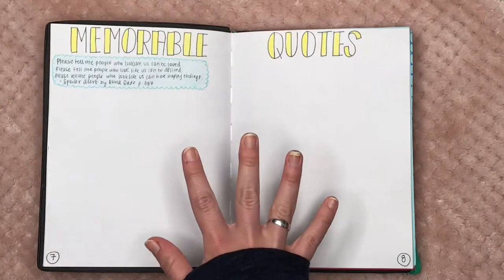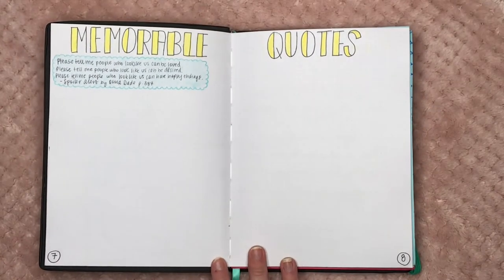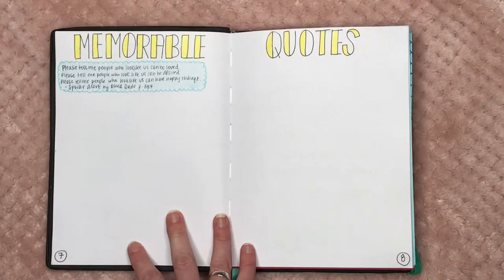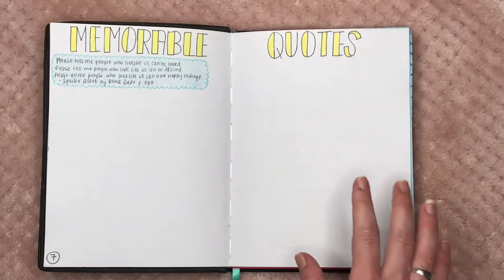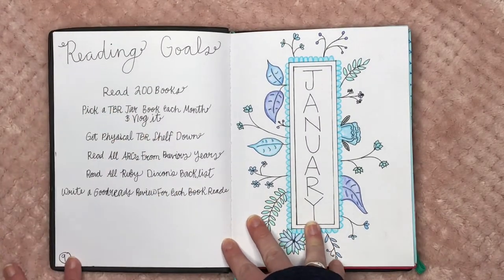This spread I'm very excited for — it's my memorable quotes spread. Here we have a quote from 'Spoiler Alert' by Olivia Dade, a book I read in January that I absolutely adored. Anytime I find a quote that speaks to me, I'm going to put it in this spread.